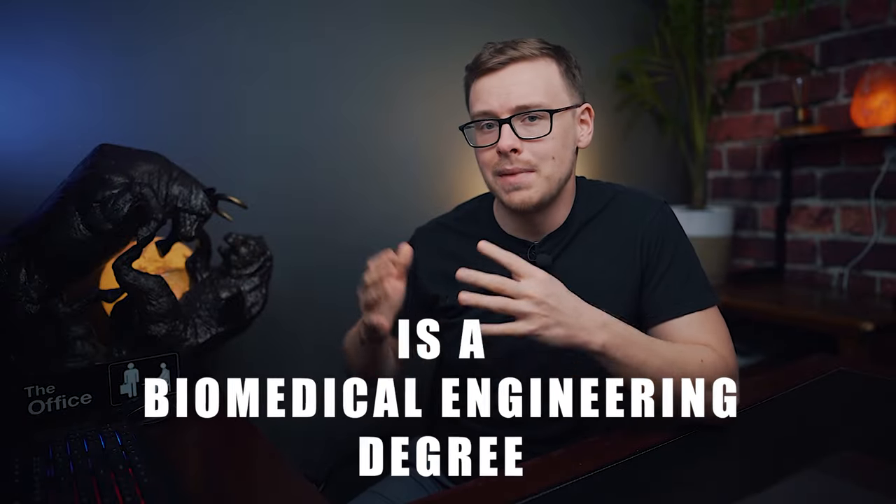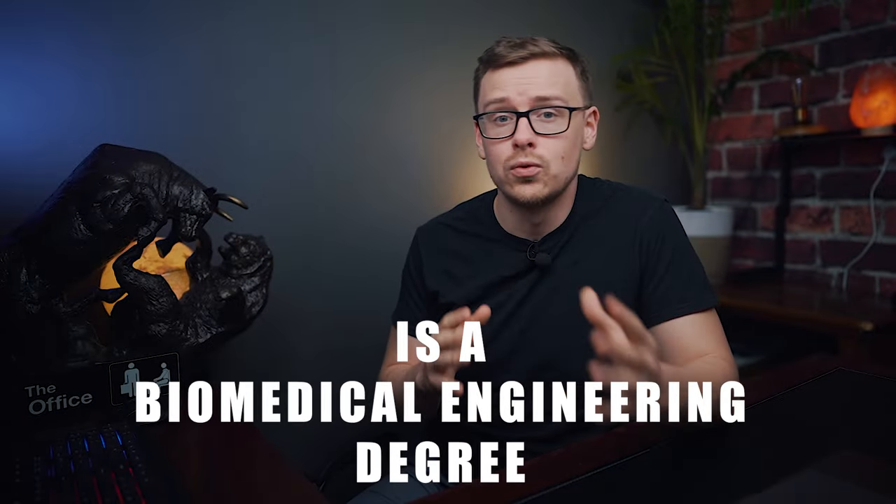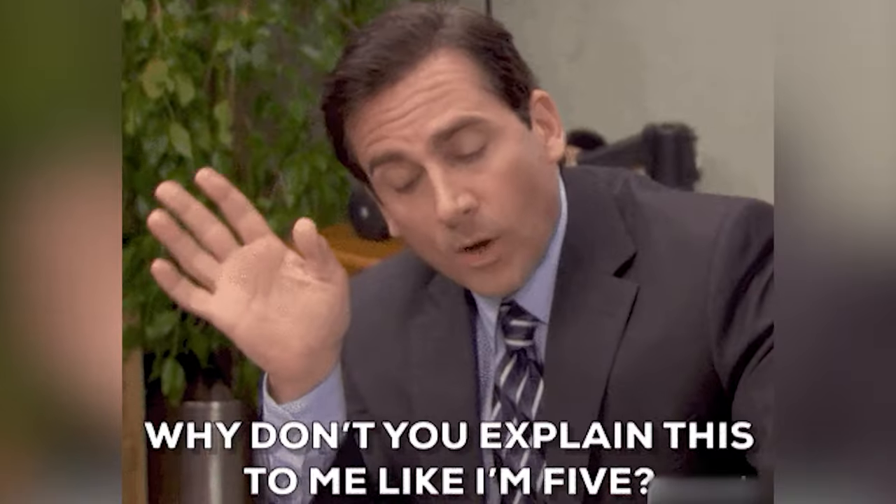Is a biomedical engineering degree worth it? That's what we're going to be talking about today. Biomedical engineering is basically combining engineering with medical research and product development in order to create new ways to treat and cure injuries and diseases.